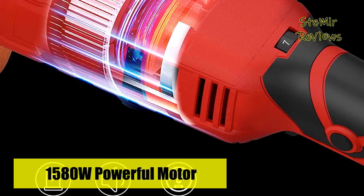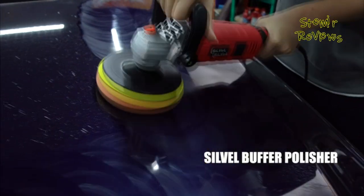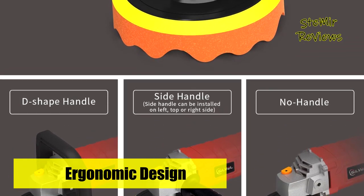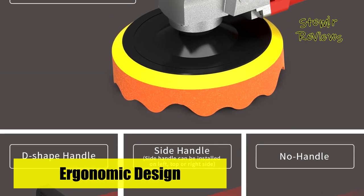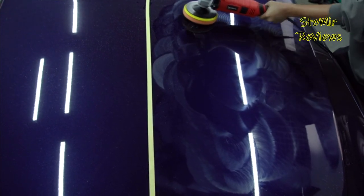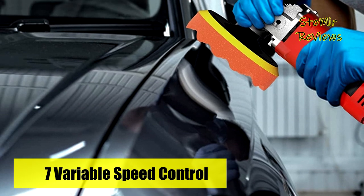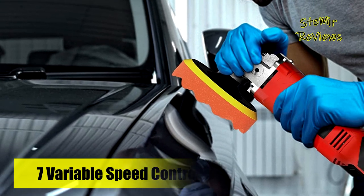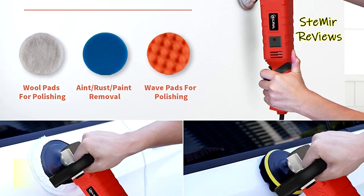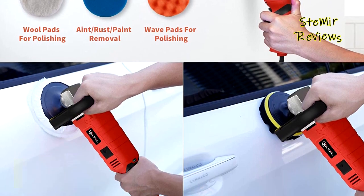You can easily adjust your speed without stopping, from 500 to 3,300 rpm. Ideal for cars, boats, motorcycles, marble, and floors. The high-performance motor uses pure copper wire for durable and strong power. The built-in carbon brush structure provides safety and long service life. The polisher comes with two detachable handles and a switch-lock design, so you can maintain speed by locking down the button, greatly reducing fatigue. The comfortable front grip and curved body handle enable more accurate operation with high polishing efficiency.